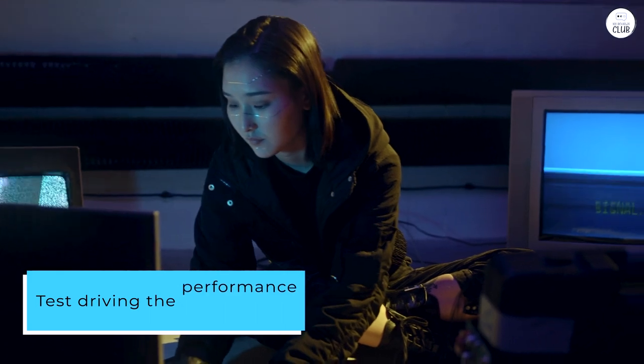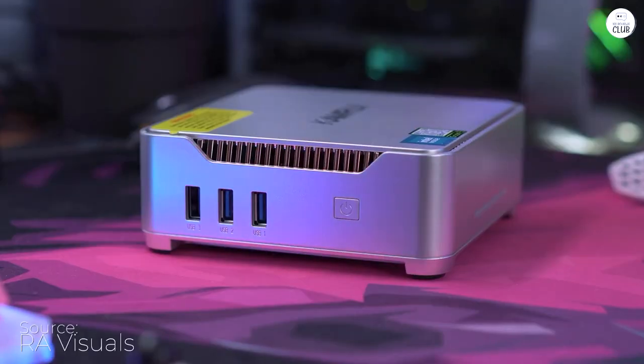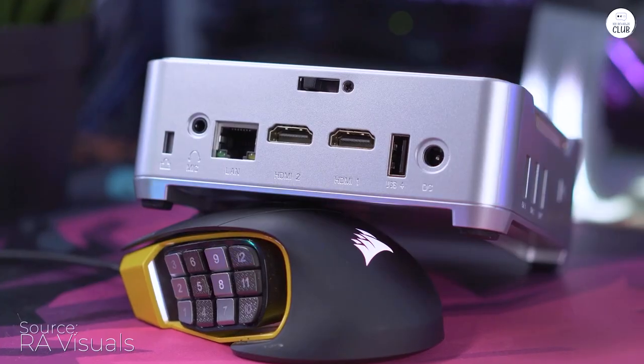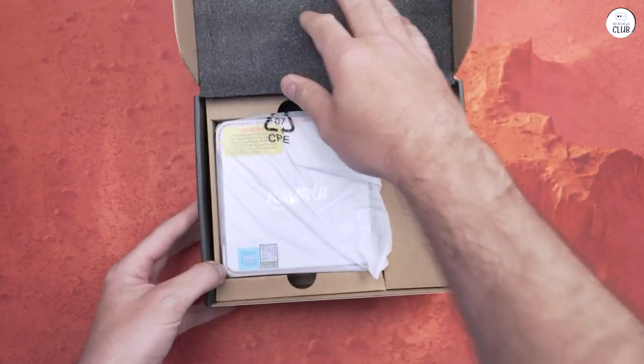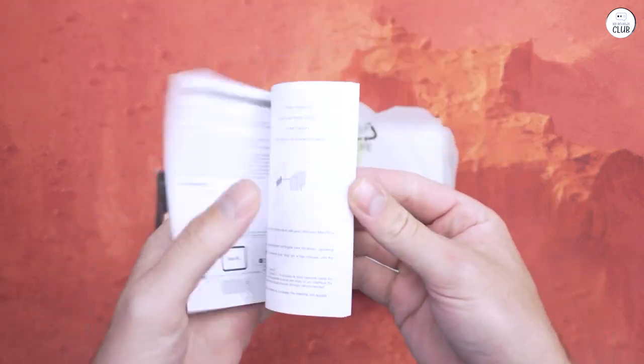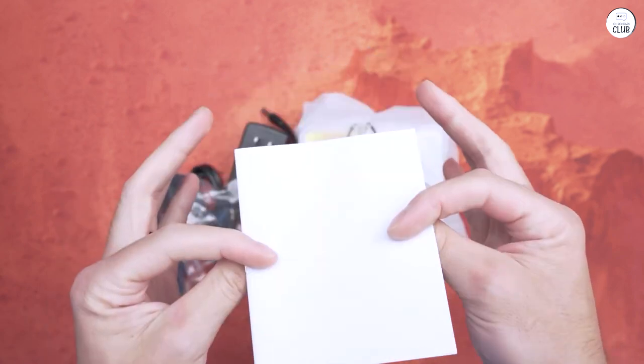Test driving the performance on the PC, it runs very fast. It comes with a 12th Gen Alder Lake N95 processor, 16GB of memory, and a 512GB SSD. The PC handled my web surfing, video playback, light gaming, and my favorite apps with no lag and no issues.